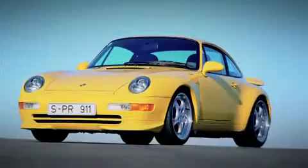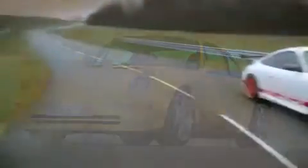Due to unprecedented demand, the RS mark continued through the 964 RS and into the 993 RS. Then in 2003, we saw the first of the modern era of RS models — namely, the 996 GT3 RS, a car that gave birth to a new line of ultra-focused sport.